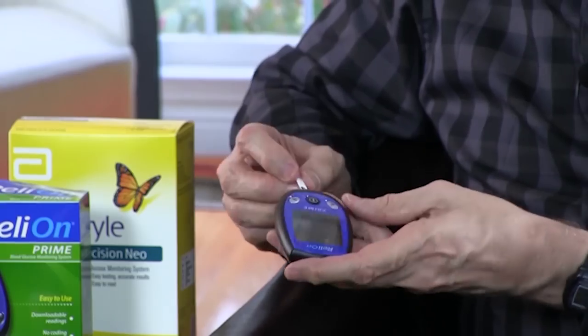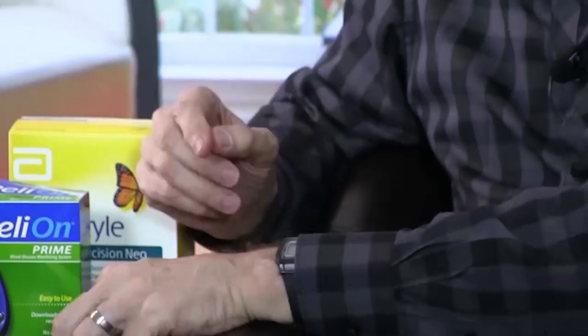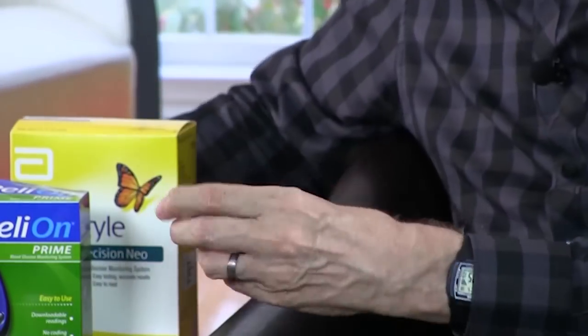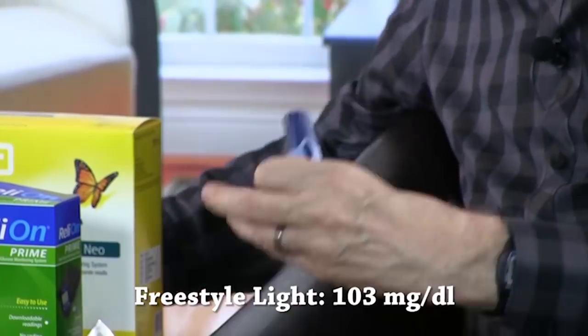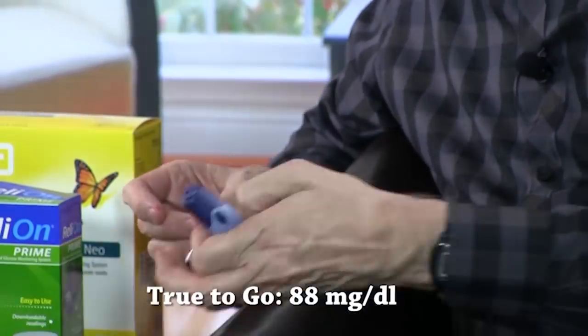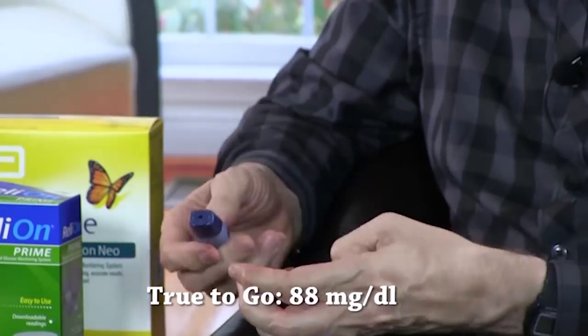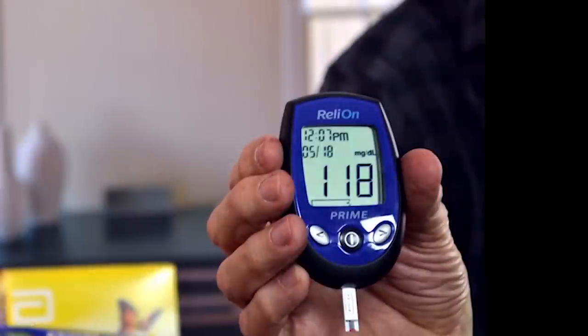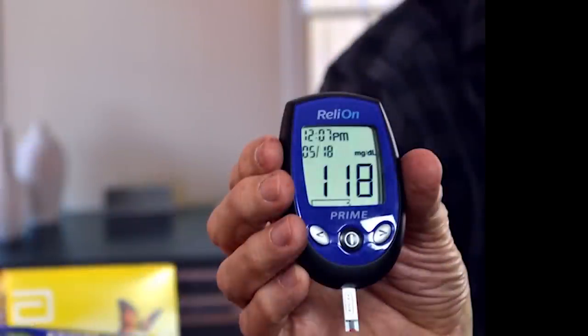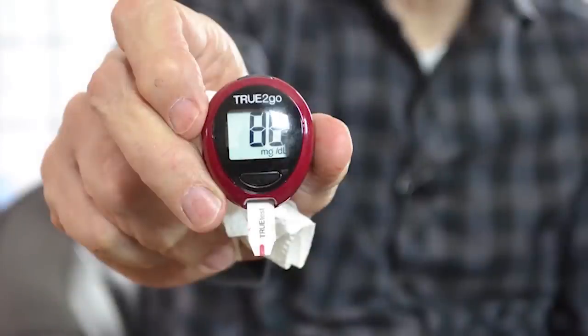This isn't an exact test because we don't have a doctor to test my blood sugar alongside these. But I'm going to sacrifice four fingers and find out how these compare with one another. I'd love to be able to tell you that all these different monitors read within a couple of points of each other, but such was not the case. The Relyon Prime gave me a score of 118. The Freestyle Lite read 103. The Freestyle Precision Neo read 96. And the True2Go told me my blood sugar level was at 88.